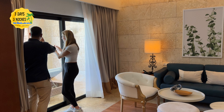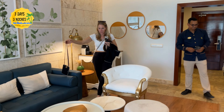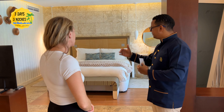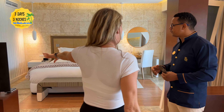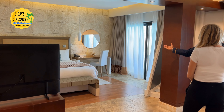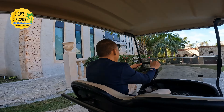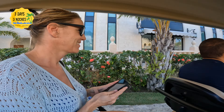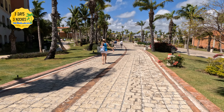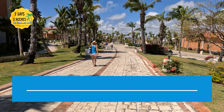True butler service means they will bring you whatever you need or do whatever they can to ensure you have an amazing vacation. You communicate via WhatsApp — we asked for ice, towels, directions, and once he arranged transportation for us. Even if your butler isn't available, other staff in the lobby will jump in and help — they all work together and it really elevates the entire experience. The only downside of this resort is the activities, which I give a 7 out of 10.